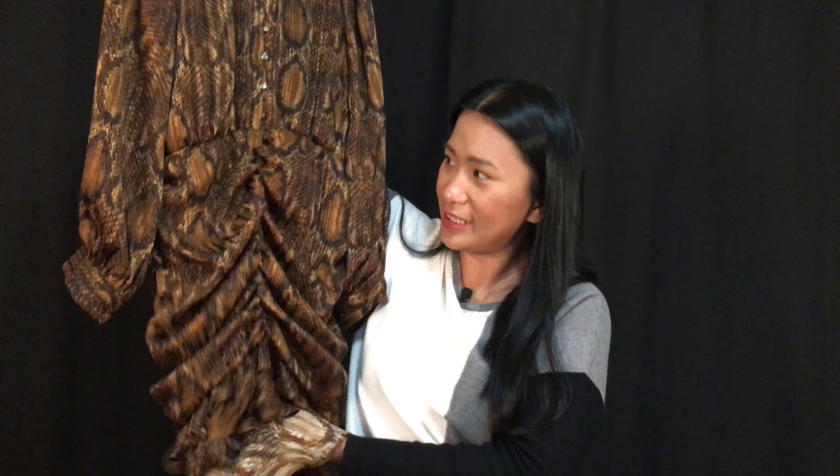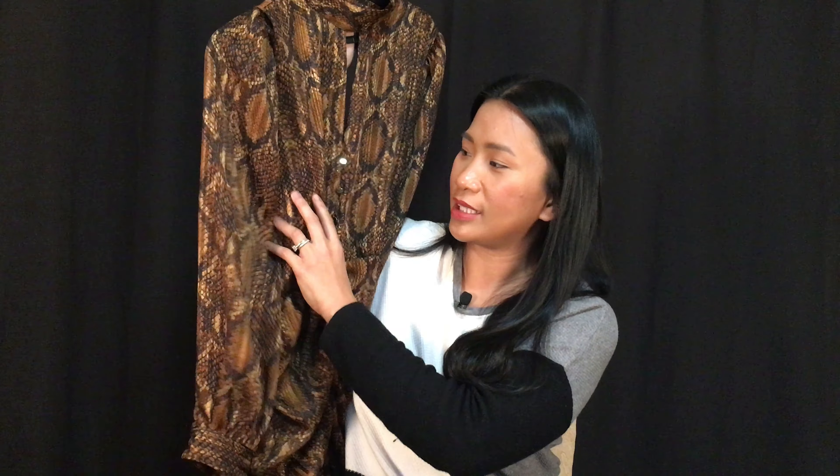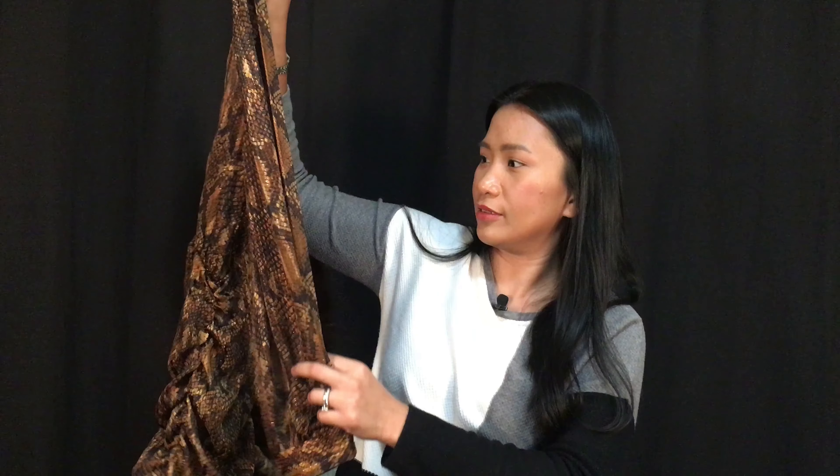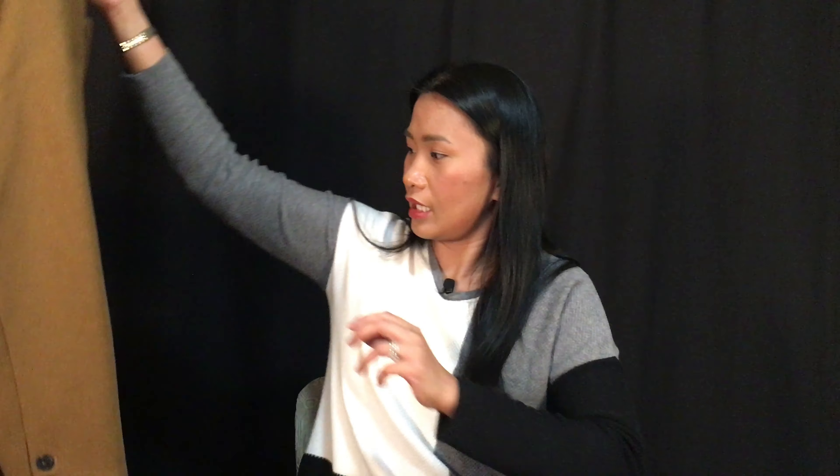This beautiful dress from Zara — I got it 40% off during their sale. It has gathering at the bottom and ruffles, a gold thread, and the sleeves are very nice, like balloon sleeves. I mean, they're not that big but they're very nice.